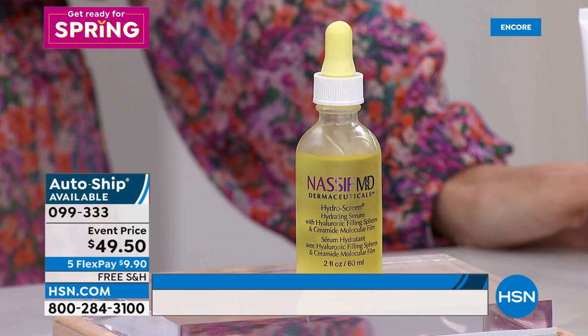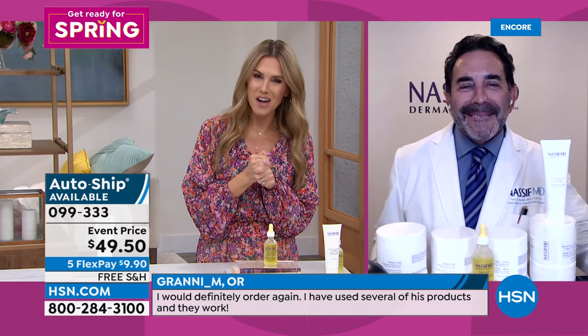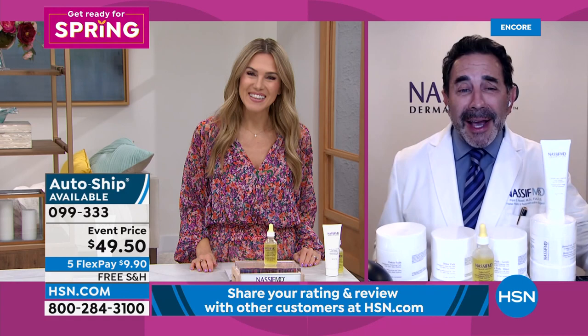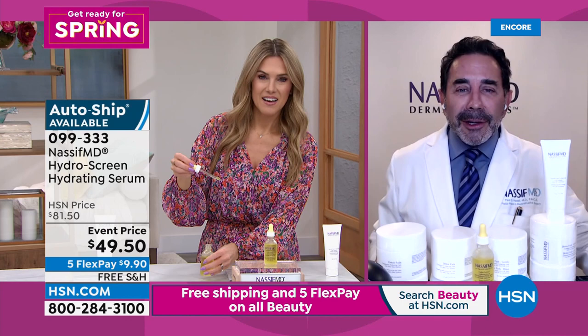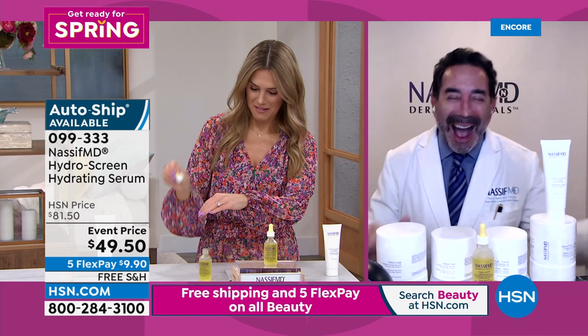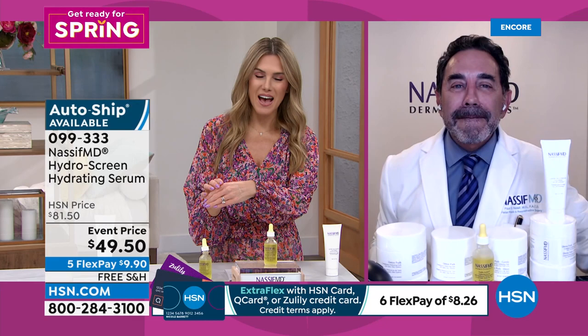It has ceramides, hyaluronic acid spheres — it plumps and smooths the appearance of skin. Let me bring back Dr. Paul Nassif on Skype from the west coast. How is your beautiful wife and baby girl? They're fantastic — Britney came over because the baby wasn't sleeping, and she watched me talk to HSN customers for a minute, then went back to sleep. That's adorable! Let's dive in to the Hydro Screen.